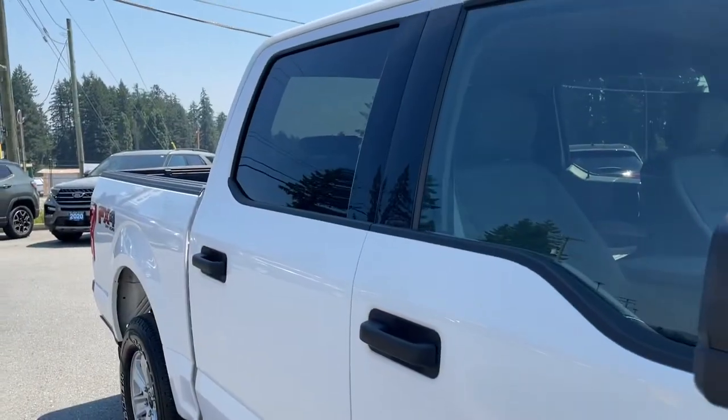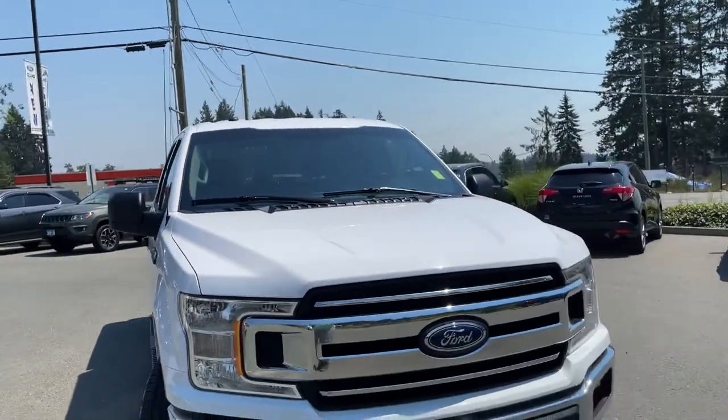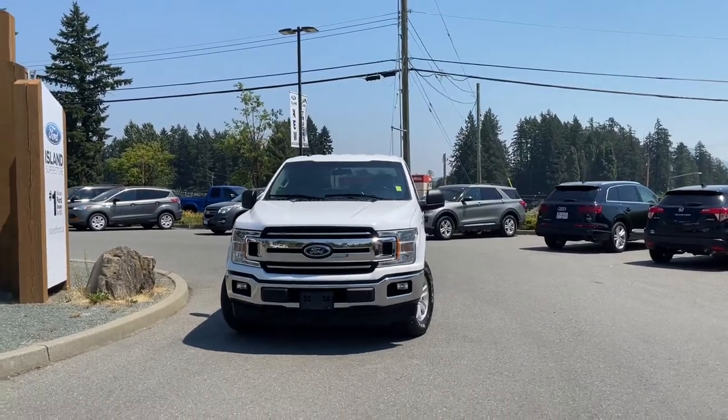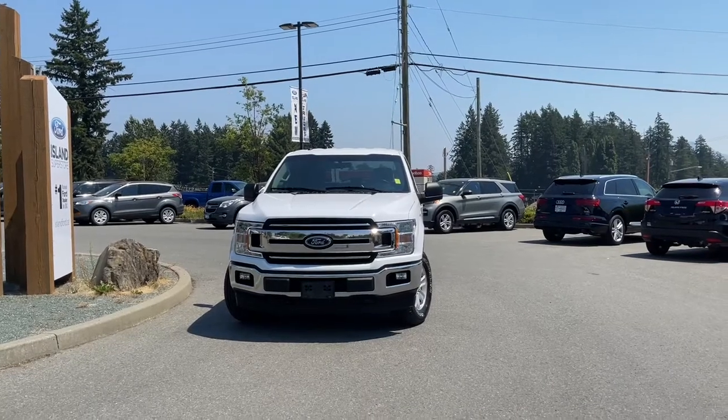Chrome bumper, five and a half foot box, privacy glass in the back windows, adjustable side-view mirrors, halogen headlights, fog lights, tow hooks — and so many more reasons to visit us. If you like this video and would like to see more, please subscribe. We have plenty to show you and we love to hear your comments.